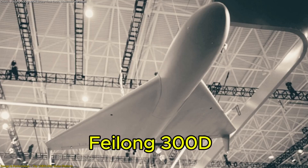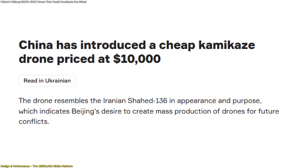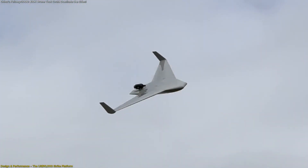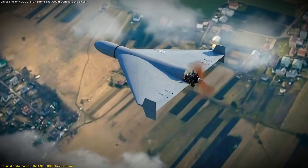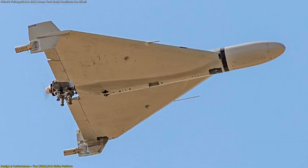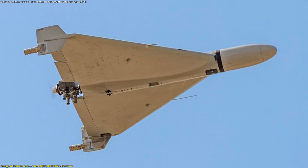The first remarkable thing about the Philong 300D is its astonishingly low unit price. Reports suggest it could cost as little as $10,000. Such a figure stands out when compared with other systems in the same general class. The Chinese state-owned firm Norinco developed this platform with mass production and cost-effectiveness front of mind, aiming to create an affordable yet capable drone that could be easily exported and integrated into existing defense infrastructures worldwide.